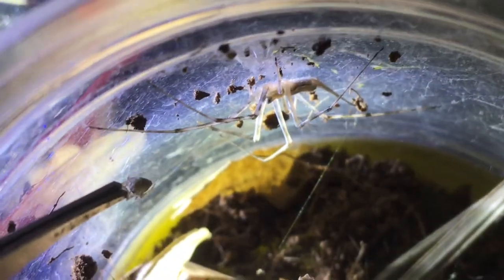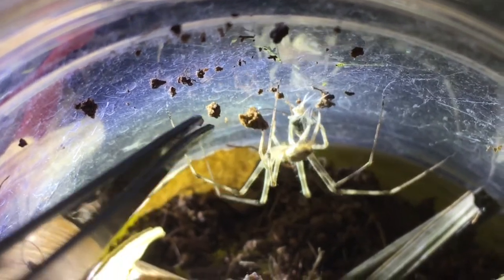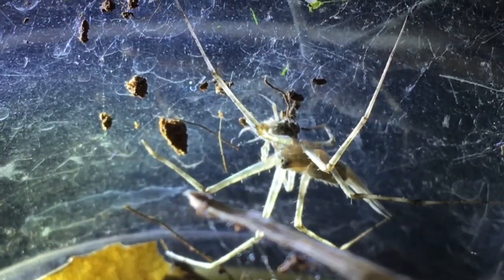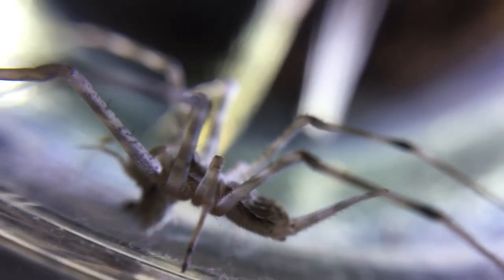First up is the feeding clip of my two-tailed spider. I used my tweezers to put the prey in front of the spider, and the spider responded by grabbing it. Pretty cool. I have generally seen two-tailed spiders wrapping up their prey, but in this case, it didn't do so.